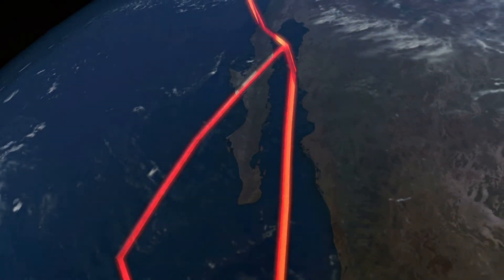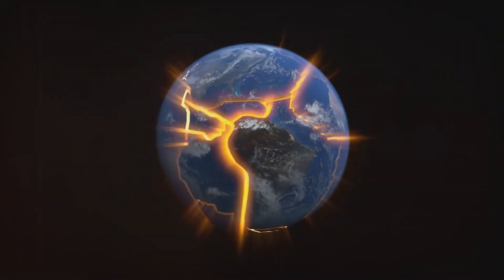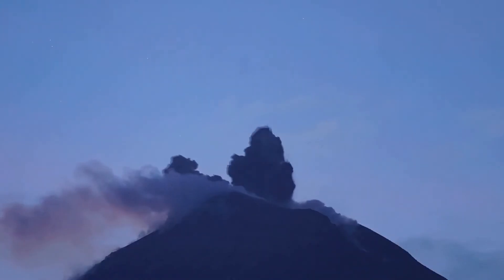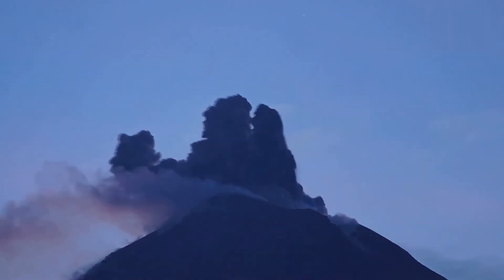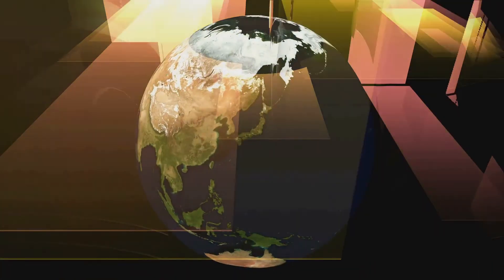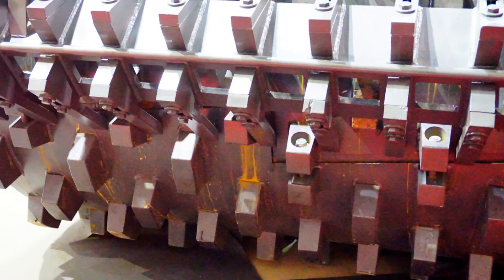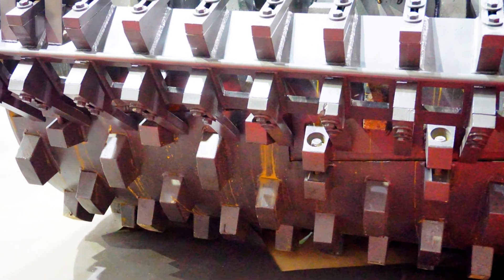The lithosphere is broken into large pieces called tectonic plates. These plates move very slowly over millions of years. These plate movements create mountains, volcanoes, and earthquakes. The lithosphere provides the foundation for our continents and islands. It's also a source of valuable resources like minerals and fossil fuels.